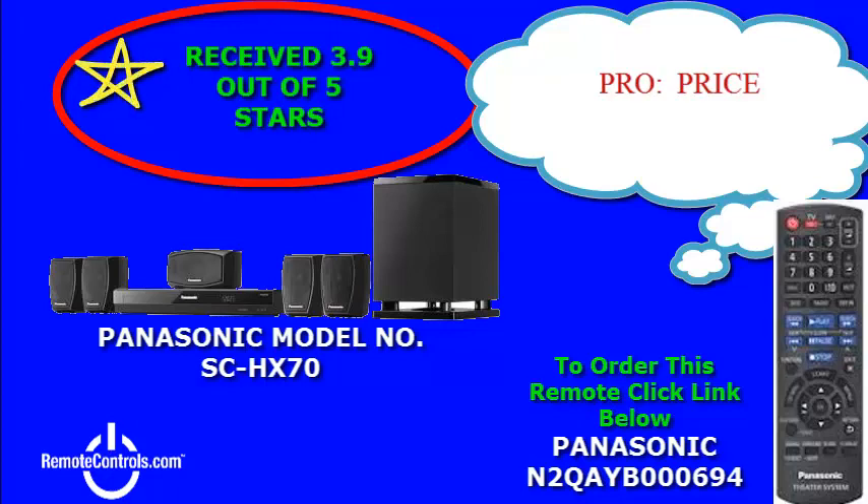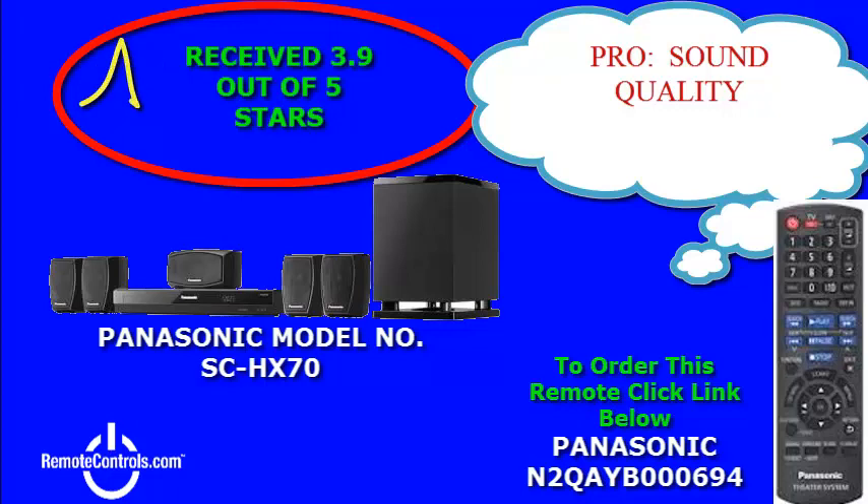Enhanced viewing is available through the built-in 1080p upconversion which produces high quality images. You will also enjoy the fact that you only need one cable to enjoy your favorites. Connectivity available on this model includes an HDMI input and output.